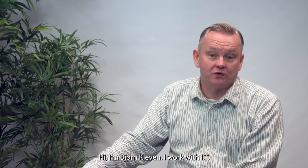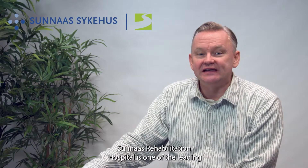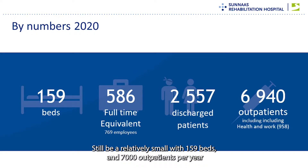Hi, I'm Björn Kleven. I work with IT projects at Sunnaas Rehabilitation Hospital near Oslo, here in Norway. Sunnaas Rehabilitation Hospital is one of the leading rehabilitation hospitals in Norway. Still, we are relatively small with 159 beds and 7,000 outpatients per year.